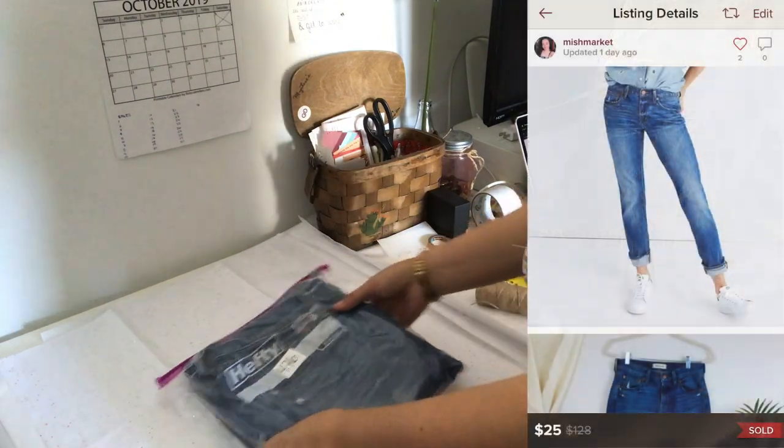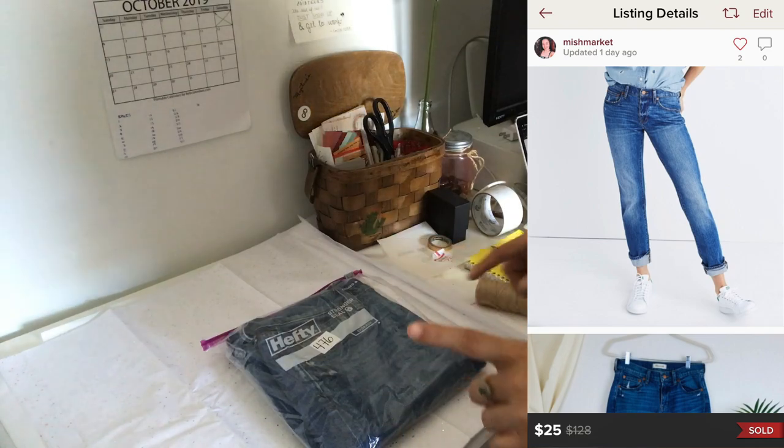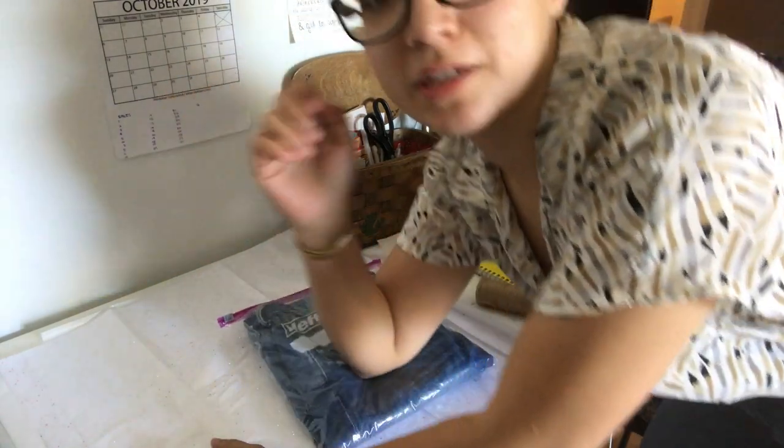These are the Madewell boy jeans. The buyer paid $25 and my earnings were $20. I used to be able to spend around $10 on Madewell jeans and get a good profit, but now you just can't sell them for as much anymore — the market is really saturated. It also depends on style, of course.